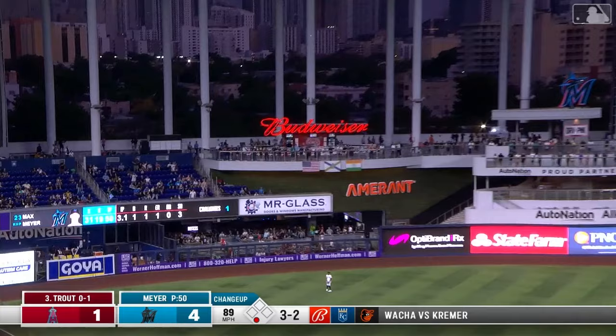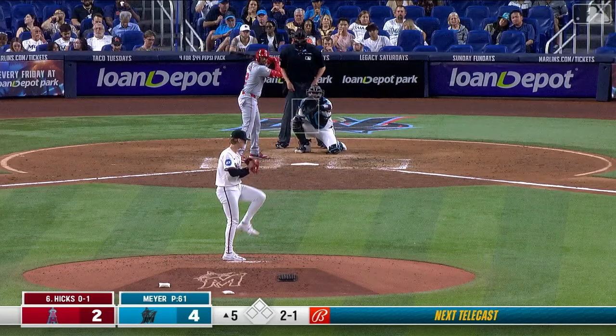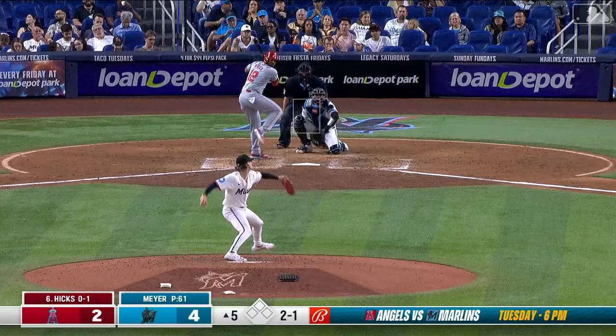Mike Trout steps up. There's a long drive, way back to left — Mike Trout in Miami has homered! Wow. Change-up — change gone! 104 off the bat for Trout, 412 feet. All that power on a change-up — the ball is crushed. Trout with his second home run of the season. Angels get a little bit closer and now it's four to two, Miami.